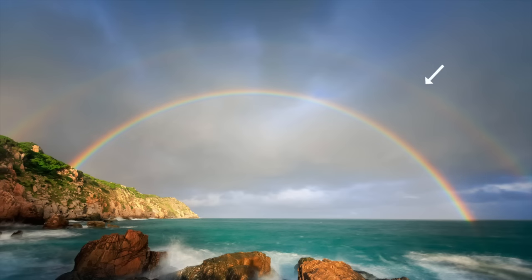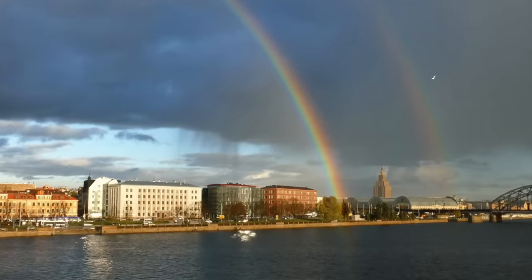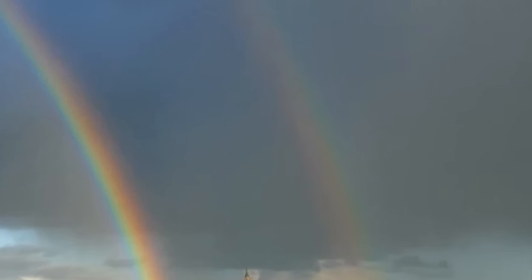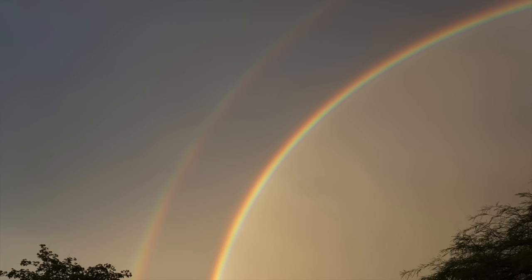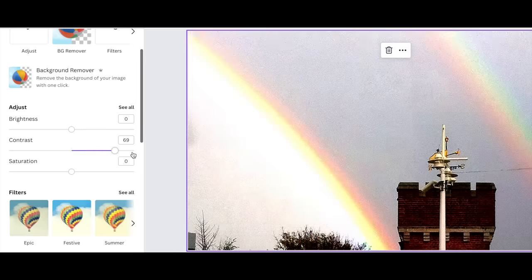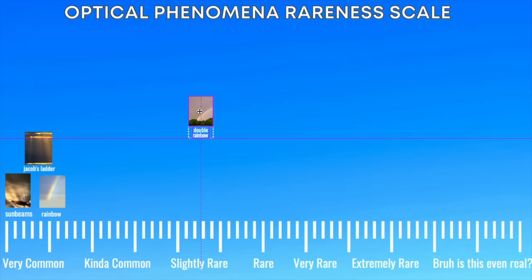Slightly rare is the double rainbow. When you have an easily visible and prominent rainbow, it's likely you may also have a double rainbow. Technically, all rainbows are double rainbows — the secondary bow is always fainter than the primary. So the more prominent the primary rainbow, the easier it is to see the secondary. I'd say about half of the rainbows I see are double rainbows, so also pretty common.